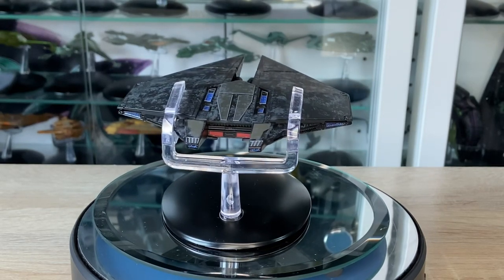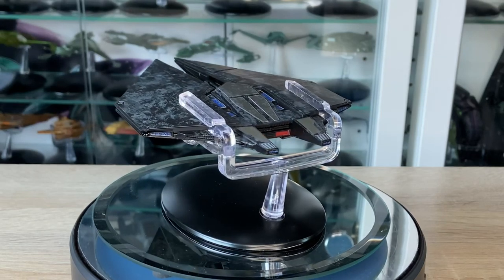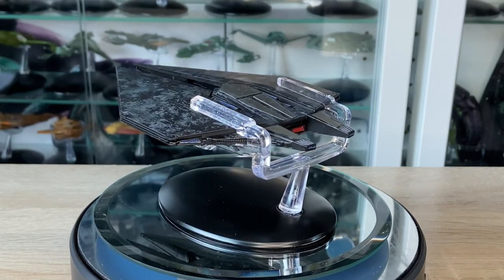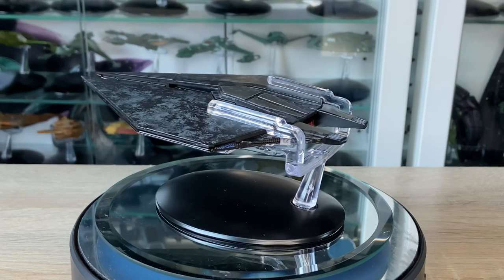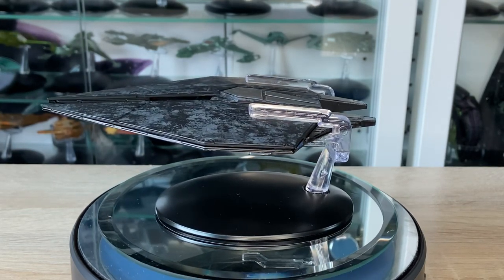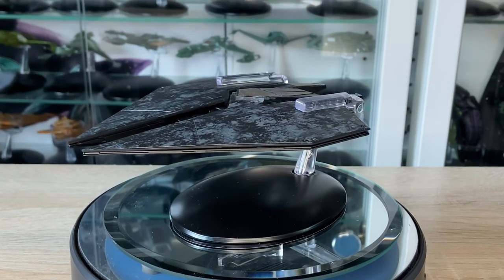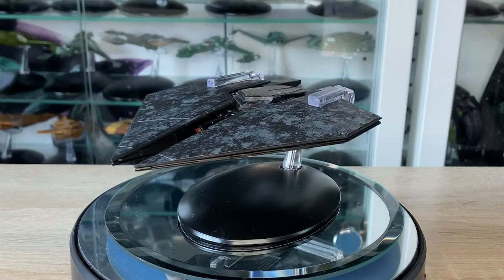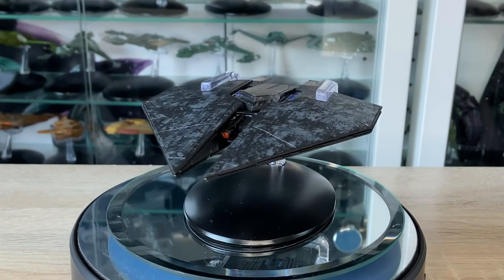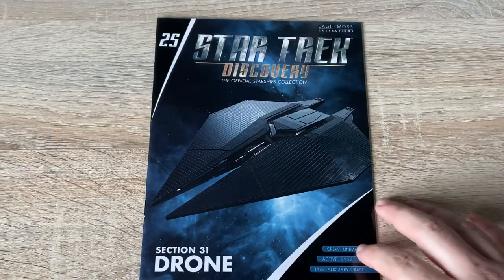I'm very curious to know what you folks think of the drone itself. Did Hero Collector do a great job? Is it something that's on your wishlist? Are you going to have a nice Section 31 fleet by the end of it? We have had the twin nacelle, we're going to have the crossbar quad nacelle, and now we have the drone. So there's going to be quite a good Section 31 fleet by the end of this collection. So issue 25 — Section 31 drone.